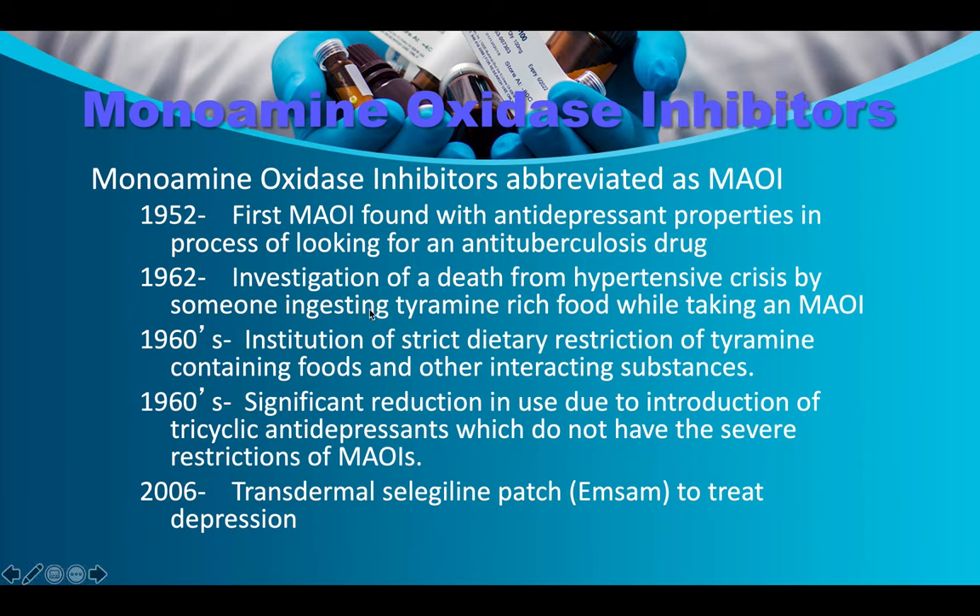The problem with MAOIs is that tyramine-rich foods aren't labeled because most people aren't taking MAOIs. As soon as tricyclics became available, physicians stopped using MAOIs because patients eating hot dogs or having an olive in a martini were having hypertensive crises and sometimes dying. In 2006, the transdermal selegiline patch (EMSAM) was invented to treat depression as an MAOI.